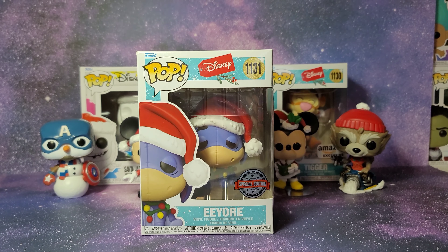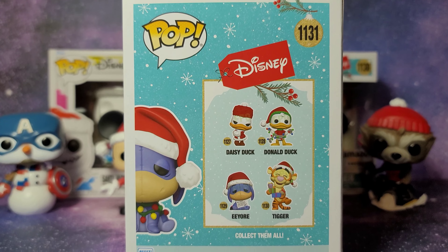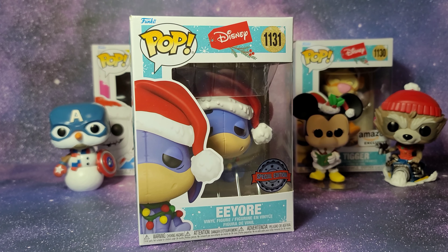Next up we've got Eeyore — love this holiday background. Over here we can also see Daisy Duck, Donald Duck, Eeyore, and then Tigger. Before I open this up, I actually got some Funko Pop protectors that I wanted to try out.